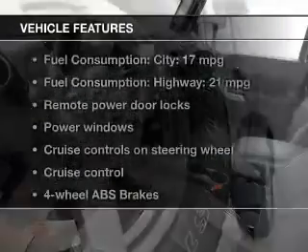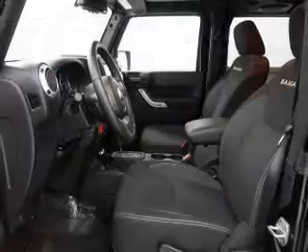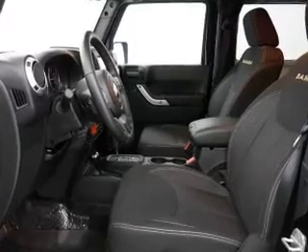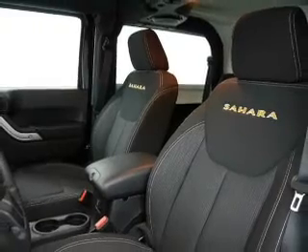And with these notable features, you won't want to miss out on the opportunity to own this amazing ride: keyless entry, power door locks, power windows, cruise control, a DVD system, an AM FM stereo with a CD player, and satellite radio. Our website offers more information on all of our vehicles.